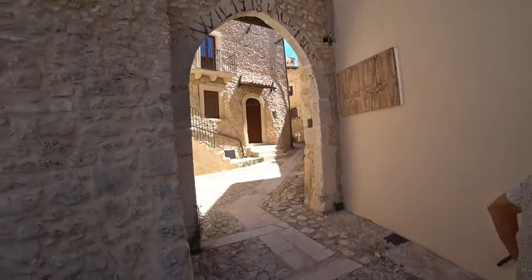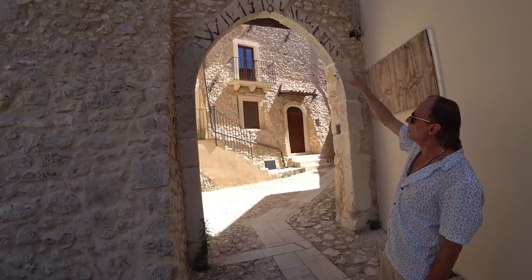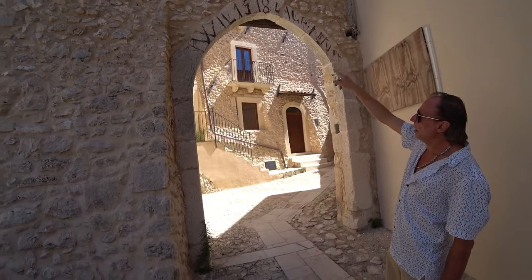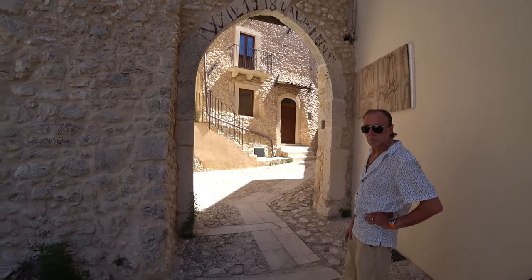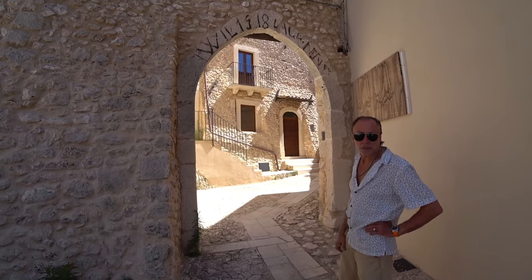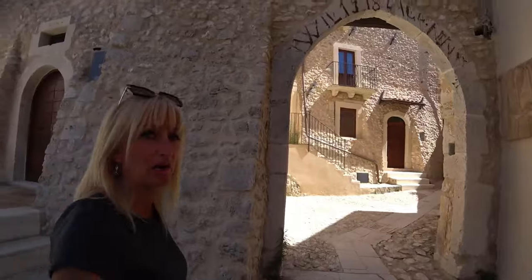So if we go through, this is the original Porta. 1918 — they've written that because that's when this was occupied, in World War I. But the Porta itself is obviously a lot older. It's the original entrance to the Castello, the original Castello of San Benedetto and Perilus — 8th to 10th century, somewhere between that. We don't know exactly. It's very old.